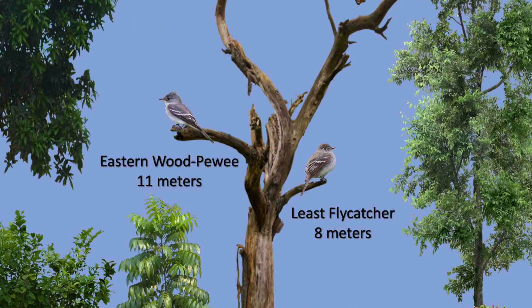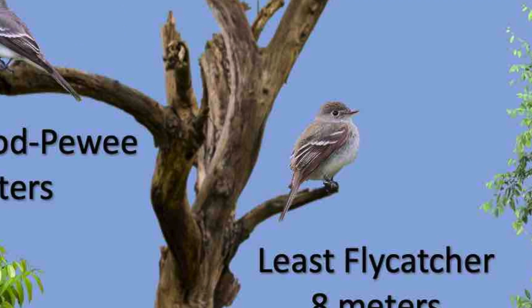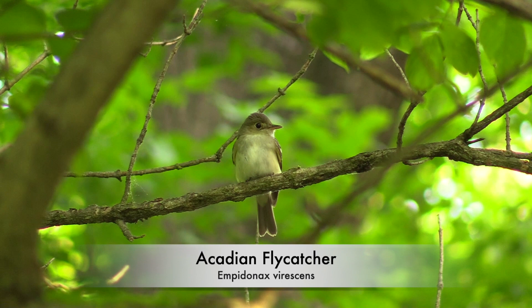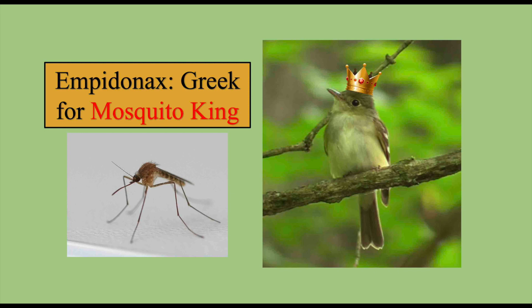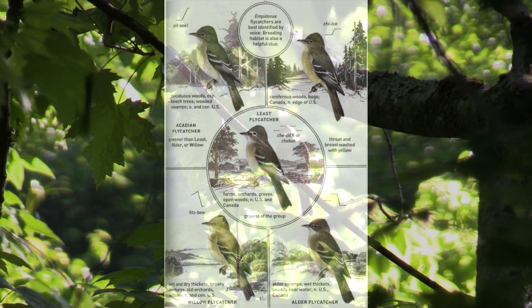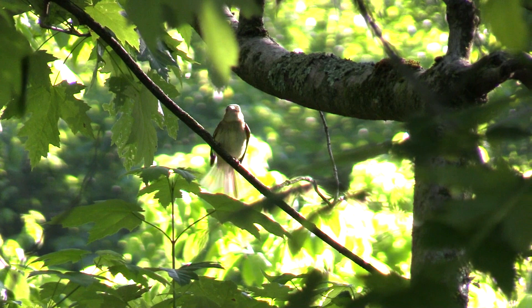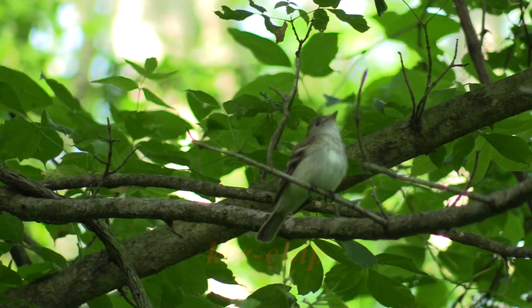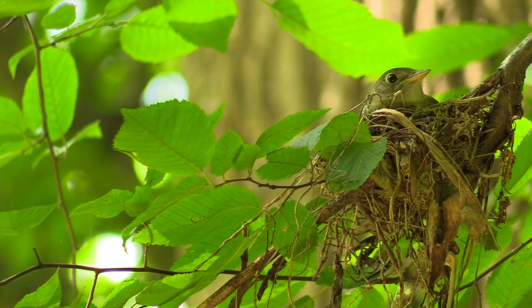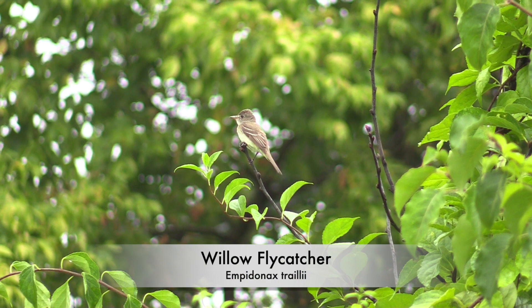In the box elder tree, I see an Acadian flycatcher, from the genus Empidonax — a Greek word meaning mosquito king. Empidonax flycatchers look alike; they all have an olive green color with a thin eye ring, and can be separated by call and habitat. The Acadian flycatcher's call resembles the sound 'ker-chip.' Acadian flycatchers are common in streamside woodlands. This is another Empidonax, a willow flycatcher, named for its preference for nesting in willow trees. Willow flycatchers can be identified by their 'fitz-bew' call.